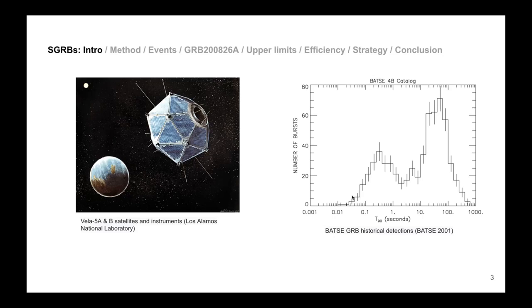Depending on their duration, a histogram of gamma ray bursts shows a bimodal distribution — two peaks. On a logarithmic scale you have one peak near 1.3 seconds and another around 30 seconds. People realized this meant there are two populations of different sources creating GRBs.